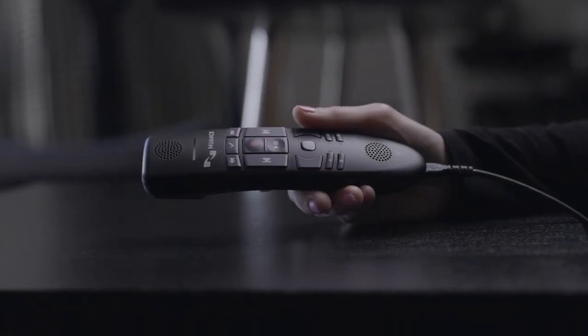This is the Nuance PowerMic 4. What users love about the PowerMic is that it's simple and easy to use — you just plug it in and it works. It's got a high quality noise cancelling microphone, simple programmable buttons, and even a TrackPoint mouse to use instead of your regular computer mouse.